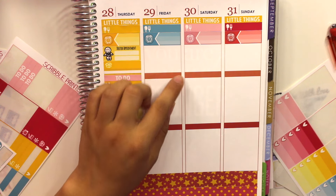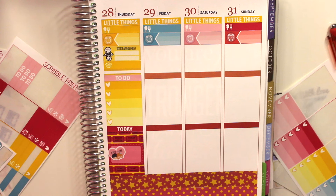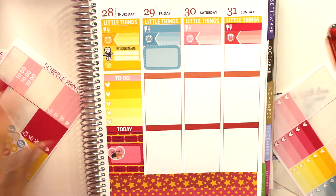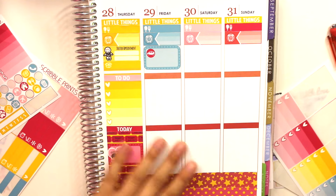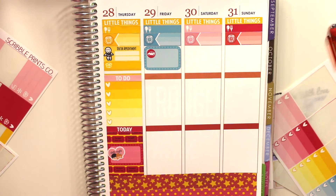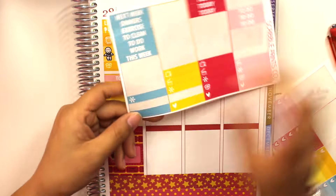For Friday I just have my work schedule. I also need to take my little brother to his taekwondo class, so I'm using a half box with a car sticker for that. Then I'll add some washi to fill it up. I also have baptism classes because I do plan on getting baptized, so I'll use an asterisk little things sticker for that.